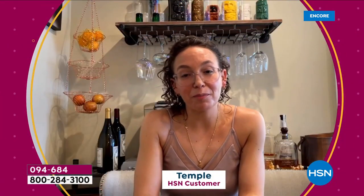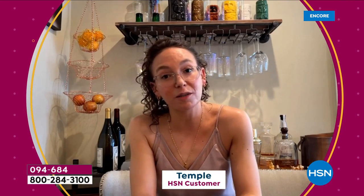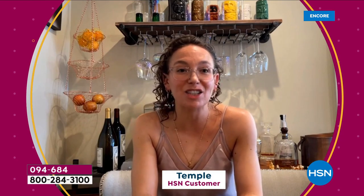My name is Temple, I'm from Boston, Massachusetts, and my favorite thing to make in my Ninja is summertime salsa. I can do a fruit salsa or a veggie salsa and it comes out perfect every time — nice and chunky, delicious, and fast.